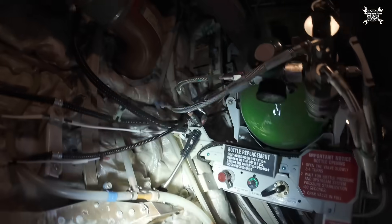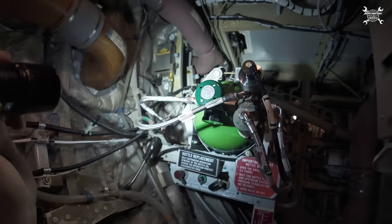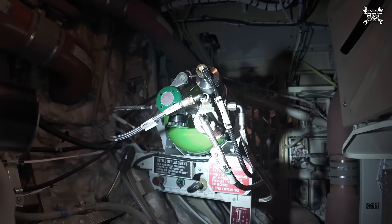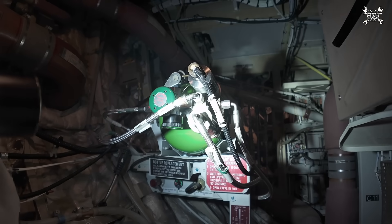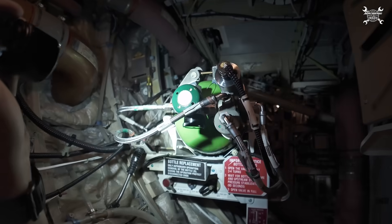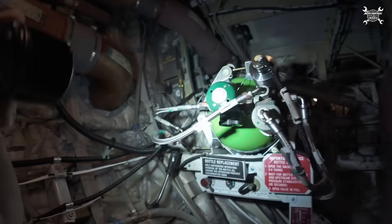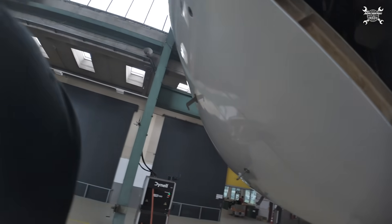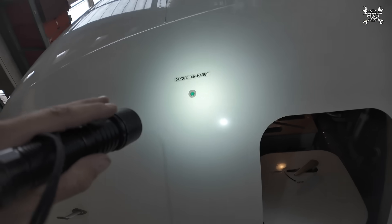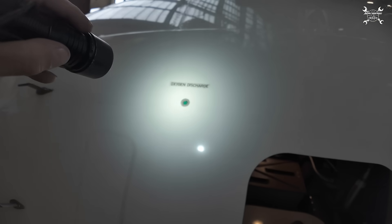That one is connected to the oxygen system for the crew and exactly about this cylinder inside of here. This indicator is connected to the pipe which is then split. One leads to the high pressure cylinder and the other one leads to the low pressure reductor or low pressure system. Once you have overpressure either on the cylinder side or on the reductor side, this pressure is then sent through this line overboard. And whenever this happens, this disc will be blown away and you will see a yellow collar there.